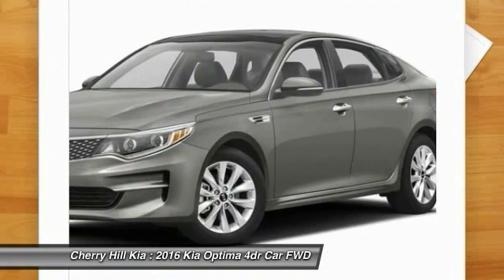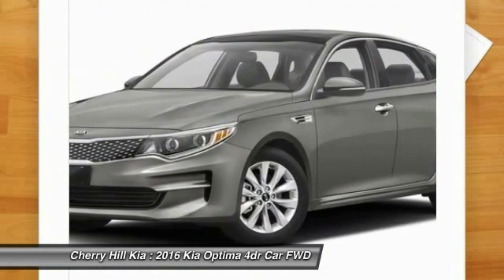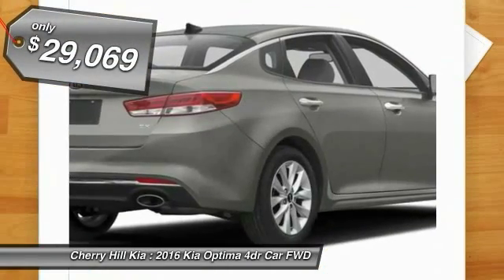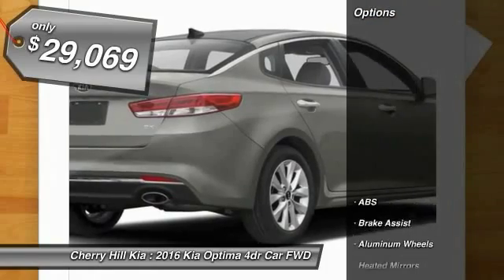Its smooth flowing lines speak of grace and style, and offer a strong hint of European luxury, and is priced below $30,000. Here are some of this vehicle's great options.